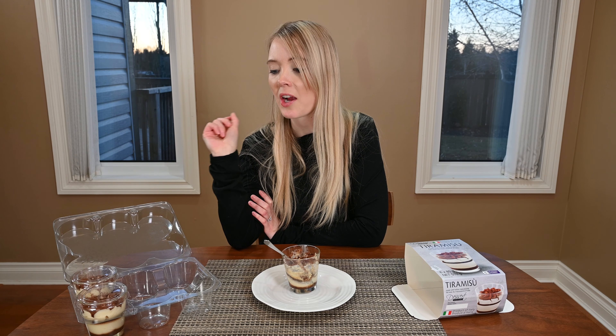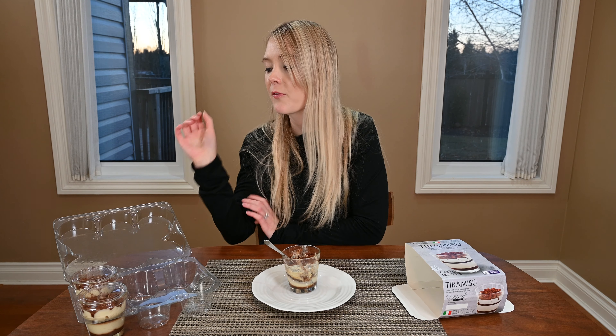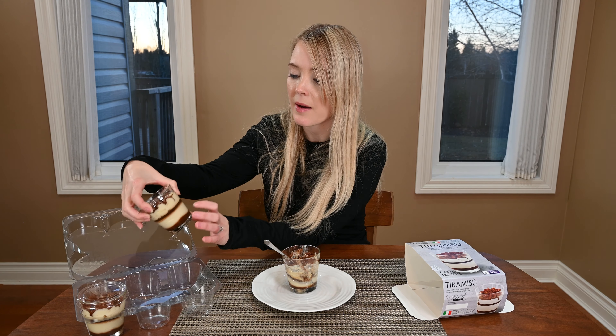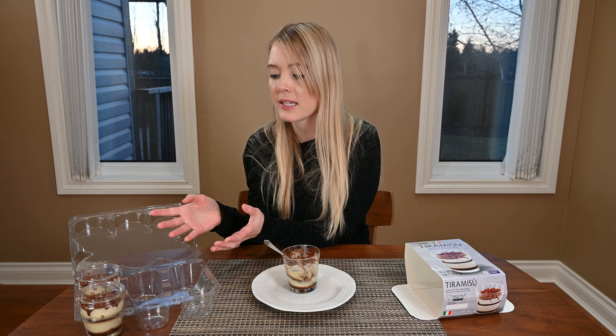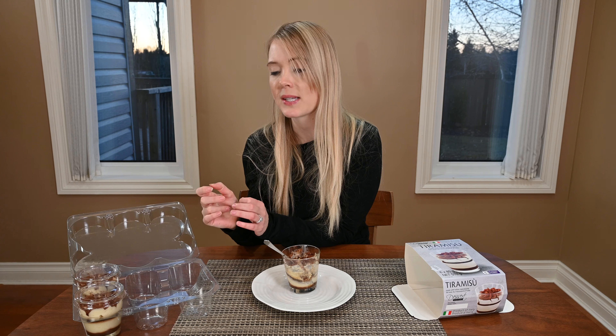I want to quickly talk about the packaging. You get six glass cups that are reusable, which is really nice, but they do come in a plastic package with plastic lids. Some people might see that as a lot of plastic, but others might find it really convenient because they can reuse the glass cups — simply put them in the dishwasher and use them for something like a yogurt parfait, or my mom uses them for orange juice in the morning.